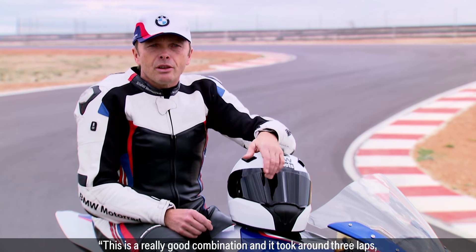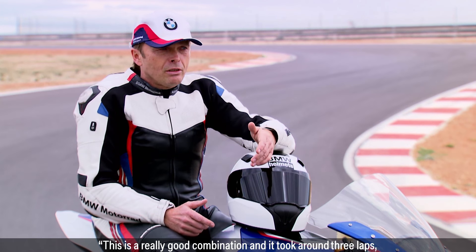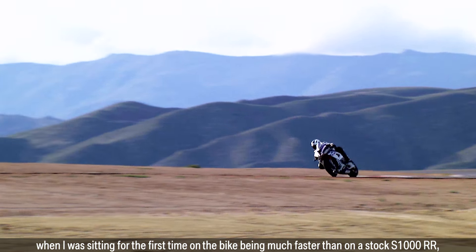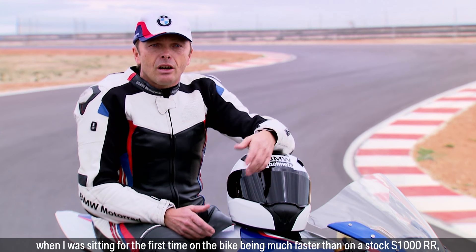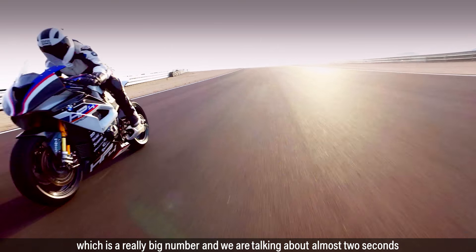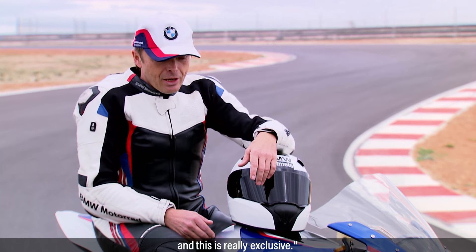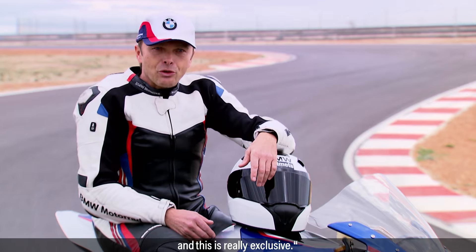This is a really good combination and it took around three laps when I was sitting first time on the bike — been much faster than on the stock 1000RR, which is a really big number and we are talking about almost two seconds, and this is really exclusive.